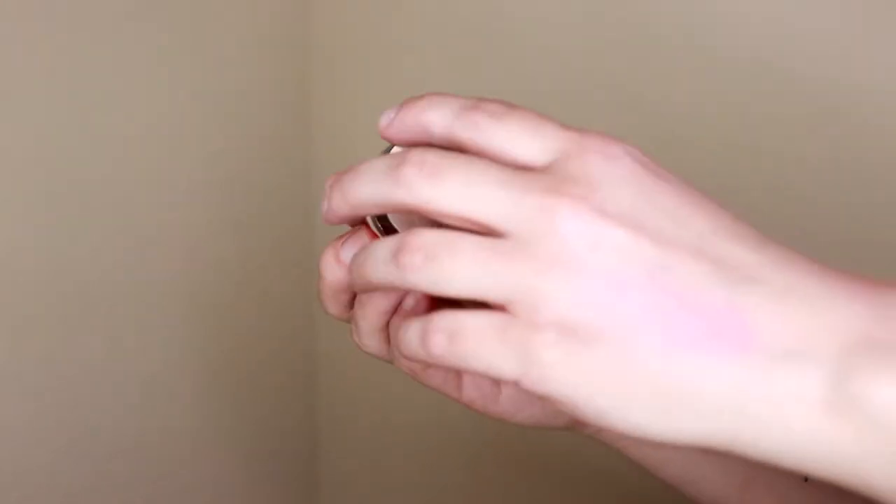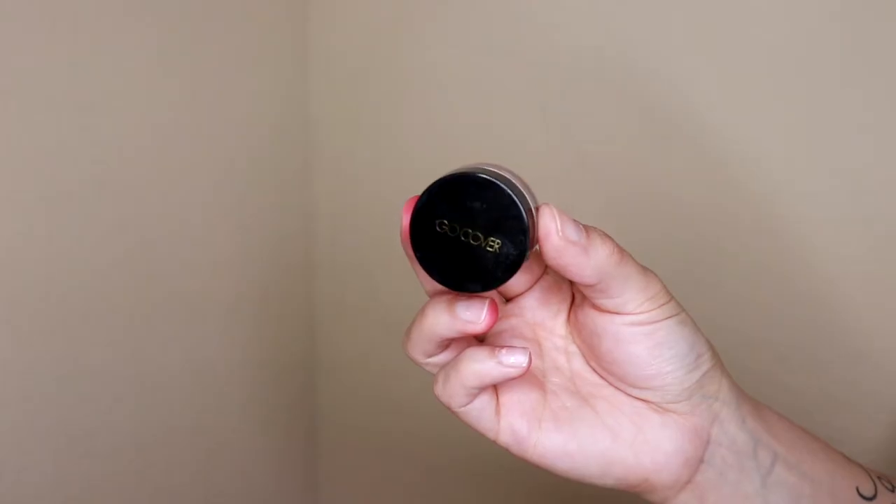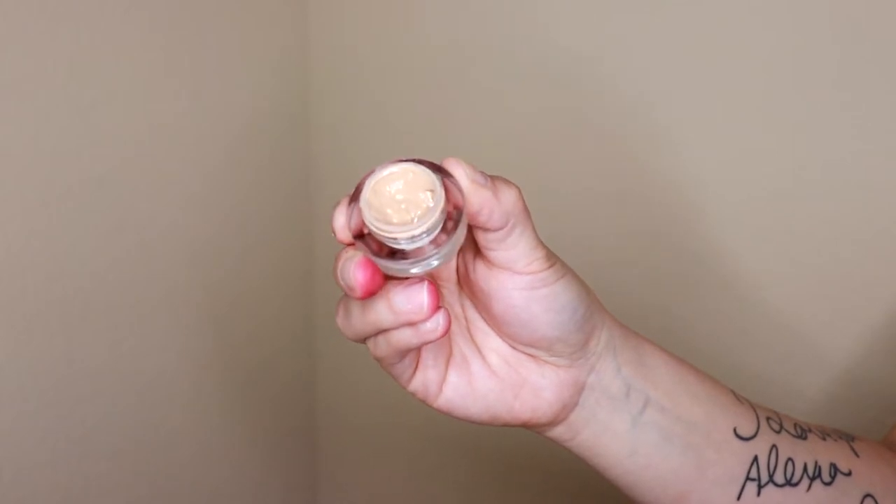For concealer, I've been loving the Etude House Big Cover Concealer Pot — I used it in a past video, so I'm not going to use it today, but it's a really great concealer. Today I'm actually going in with the Tony Moly Go Cover Concealer, also called the Active Concealer — it comes in a little pot. In relation to the Etude House concealer, this is a lot more creamy. When I apply this, it reminds me a lot of my Maybelline Instant Age Rewind Concealer. I'm going to use it today in shade 01 — I'll apply it with a foundation brush to areas where I need extra coverage, then blend it out with my damp beauty sponge.